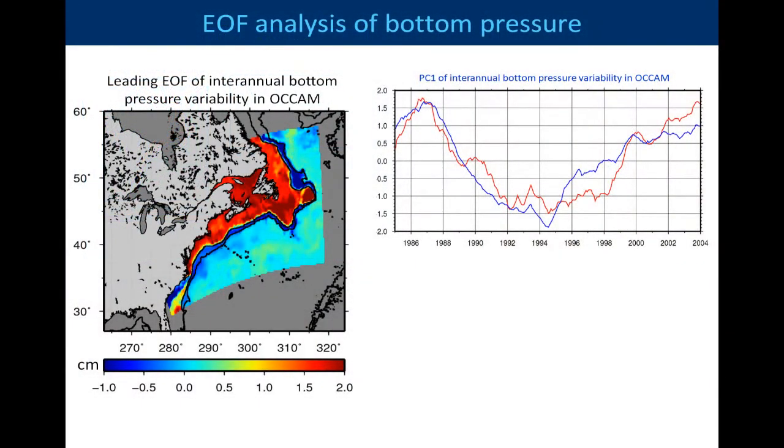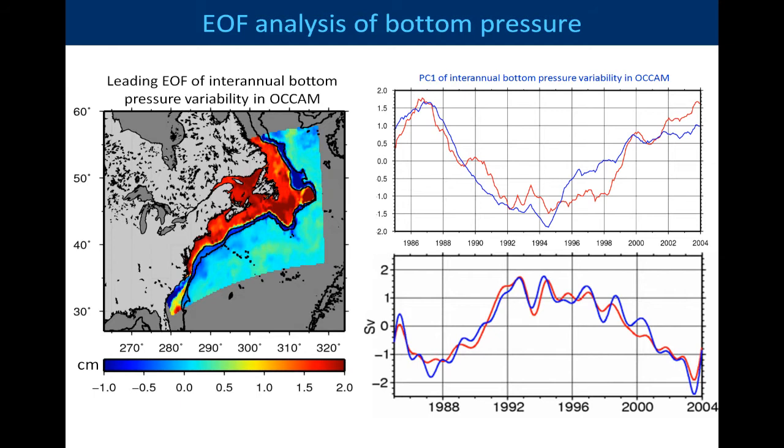This is the leading EOF of interannual bottom pressure in the OCCAM model, which is a quarter-degree version. We can see the pattern is a very neat pattern, with a decrease in pressure as we'd expect in the upper part on the shelf — that contour is at 1,300 metres — and then beneath that an increase in pressure, which is exactly what we'd expect from an increase in the overturning. And from mid-run onwards we get the pressure increasing in the upper part and decreasing in the lower part, corresponding to the gradual weakening of the circulation, and we can see the very close correspondence between the two.